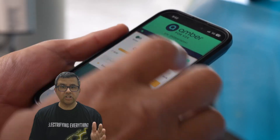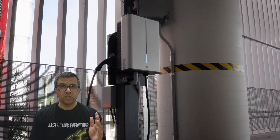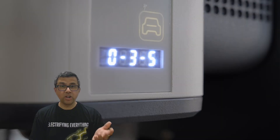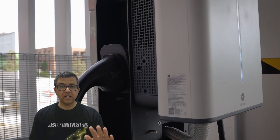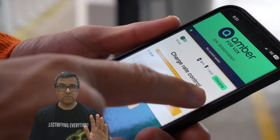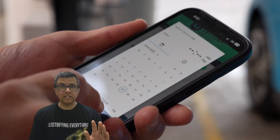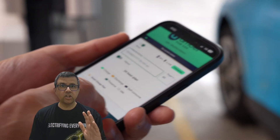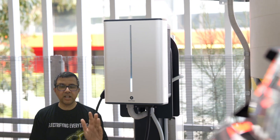Vehicle-to-grid technology means your EV charges — potentially, if you set it up properly — when electricity is cheap, free, or even you might get paid to charge, and then you can sell energy back into the grid when peak times are happening and prices are high. Your car could literally help pay for itself and make the grid cleaner, pushing out coal and gas power plants and making them shut down earlier.